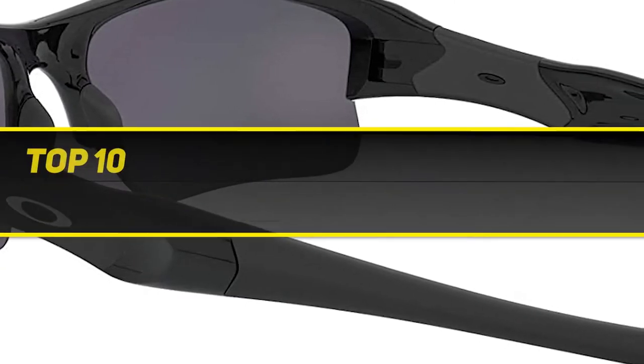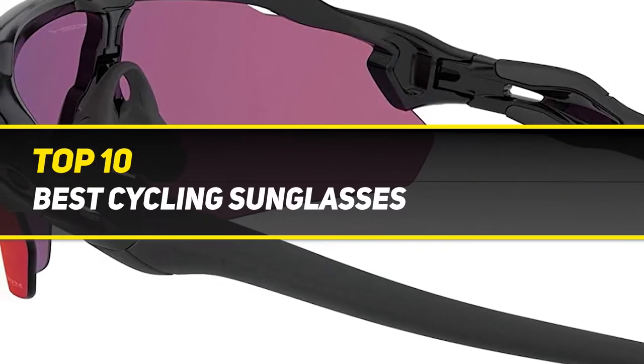10 Best Picks presents the top 10 best cycling sunglasses.